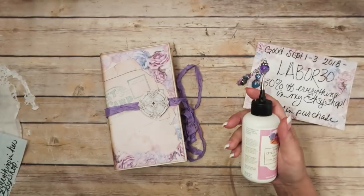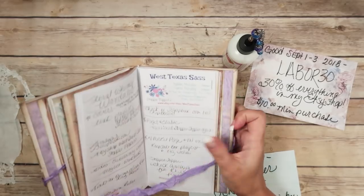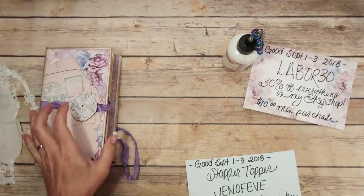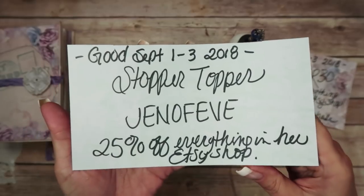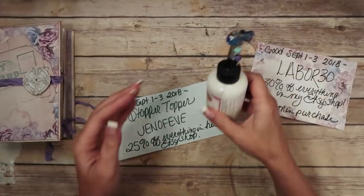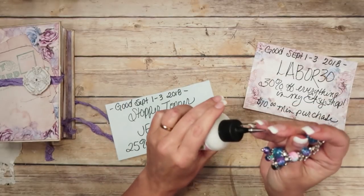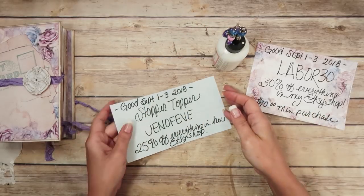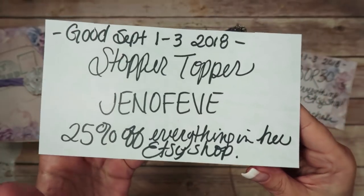You remember my little stopper topper that I got? Well, Natalie from West Texas Sass — there's her business card right there — she has sent over a really nice coupon code for her shop. It's also good for today, tomorrow, and Monday. The code is JENOFE VE and it's 25% off of everything in her Etsy shop.